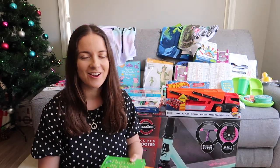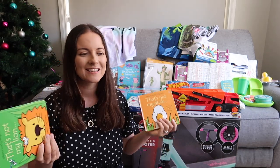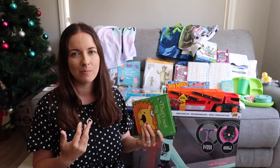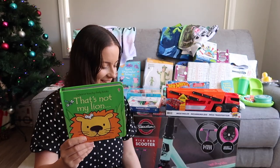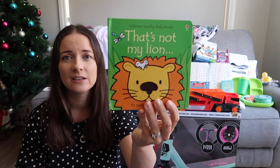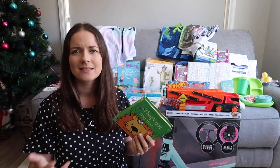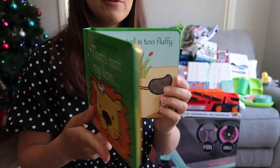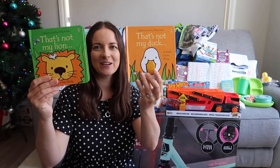For my three-month-old, I grabbed some books. We already have a lot of baby toys — they really don't need that many — so I've got a lot of practical gifts for her. I wanted to have a similar number of gifts for her as for her brother and sister, otherwise it'll look odd. We love the Usborne Touchy Feely books. I've got 'That's Not My Lion' and 'That's Not My Duck' — we hadn't had those before.